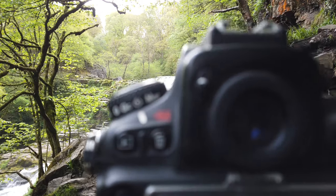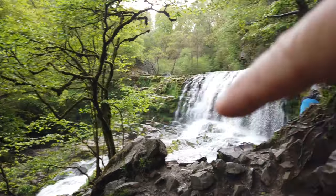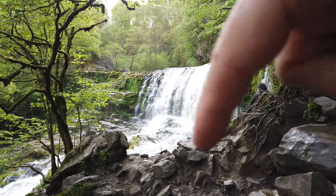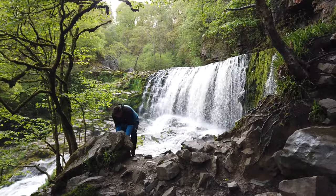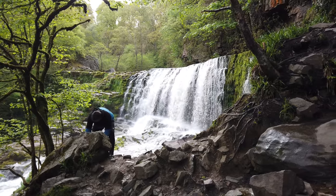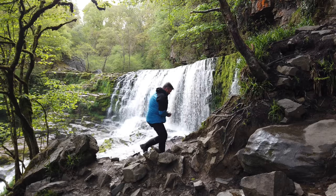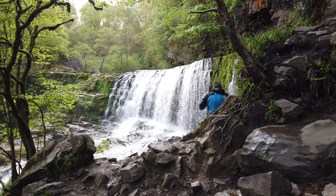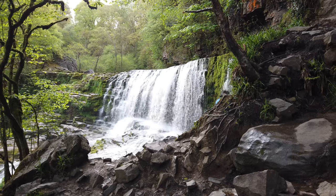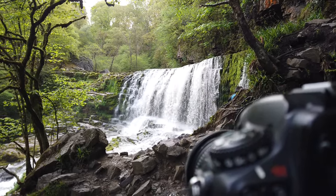Just to talk you through the composition — what I've done is used this tree here to frame the general image with some foreground rocks, creating a bit of a window through that gap looking through to the waterfall. We had a fair bit of rain yesterday after a really long dry spell, which has increased the flow a little. When it's really wet this really does thunder out, but actually this is quite a nice amount of water — not too much, but enough flow to get some detail and make it look nice. I'm shooting at one fifth of a second, f10, ISO 64.